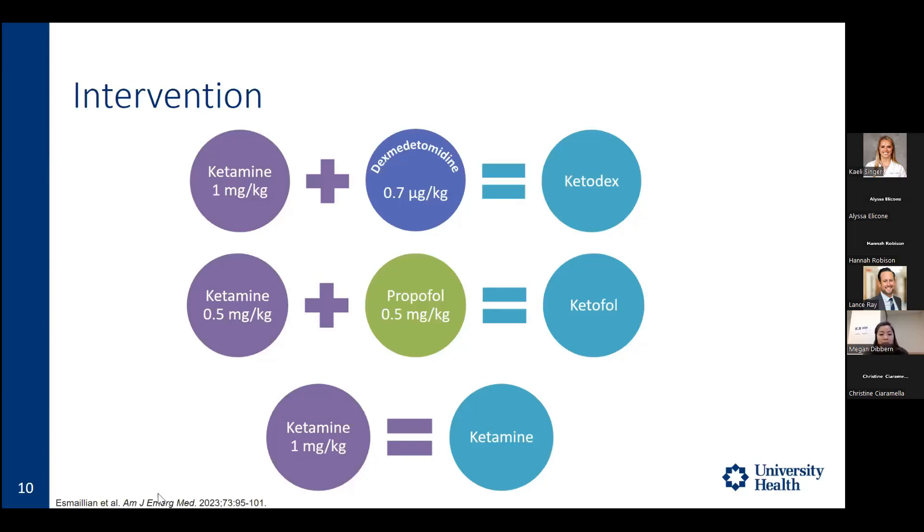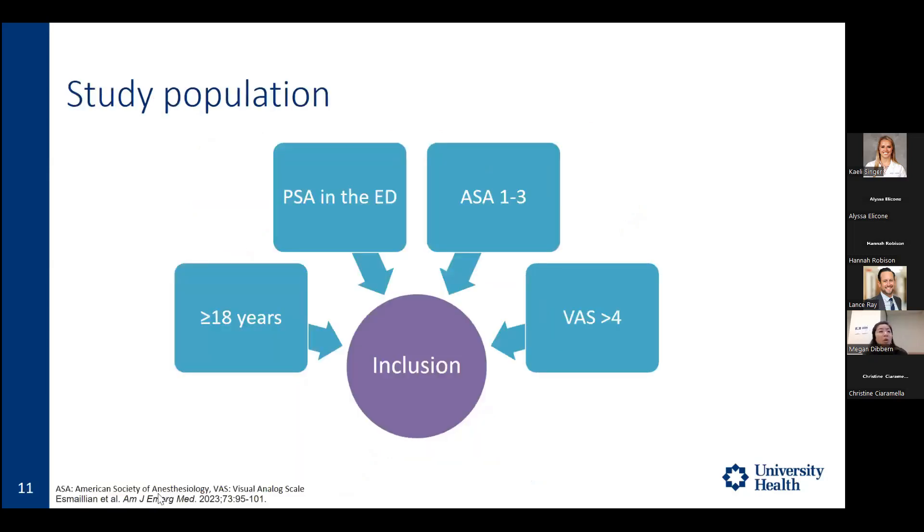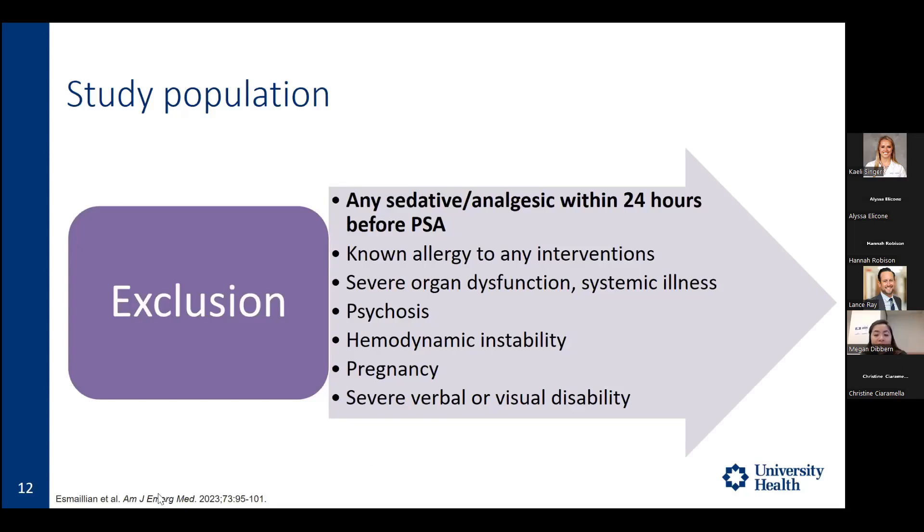Included patients were adults requiring PSA in the ED with an ASA classification of 1 to 3 — a scale of 1 to 6 where higher values indicate more comorbidities — and a visual analog score greater than 4 out of 10. Excluded were patients who received a sedative or analgesic within 24 hours, had severe organ dysfunction or systemic illness, or had persistent hemodynamic instability — otherwise generally healthy patients.